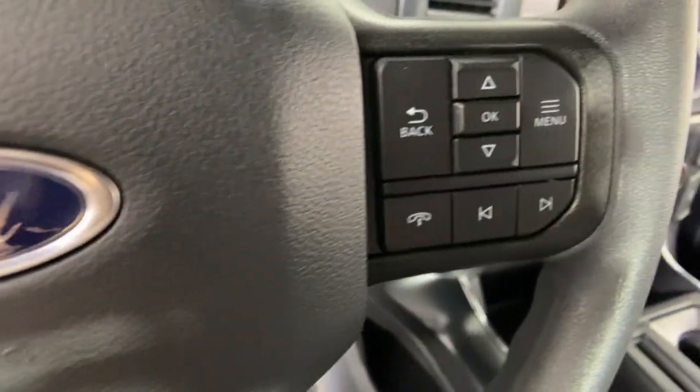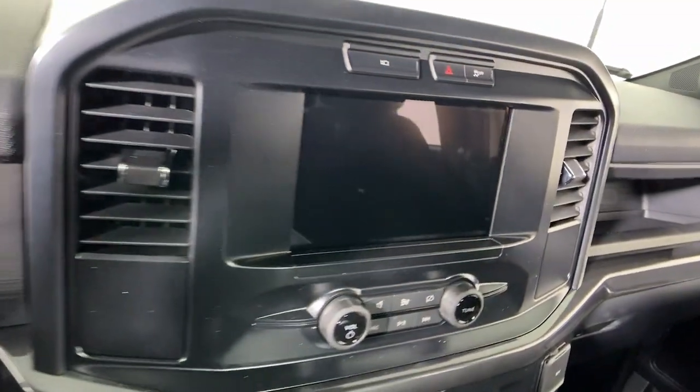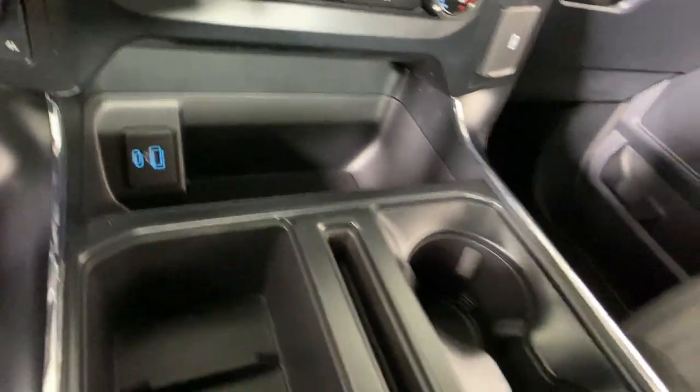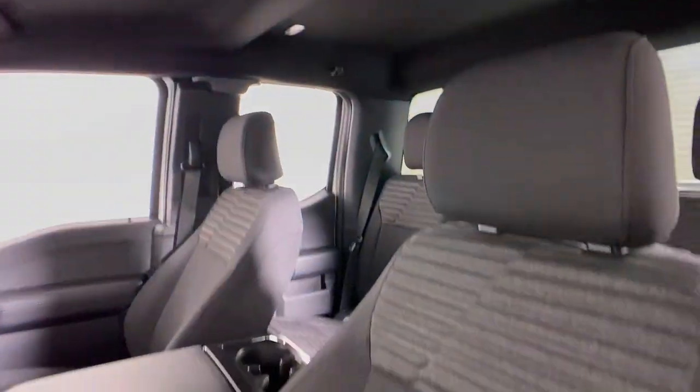These are just some of the great options this vehicle comes with: pre-collision system, keyless entry, satellite radio, fog lamps, heated mirrors, lane-keeping assist, electronic stability control, steering wheel audio controls, trailer hitch, and alarm.